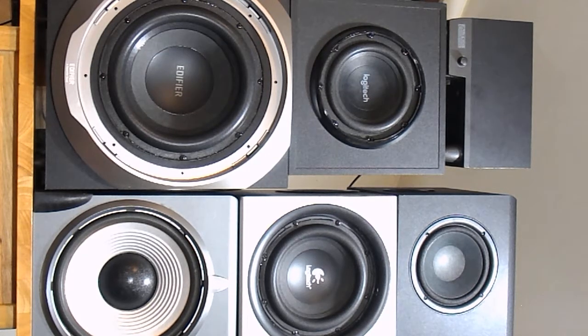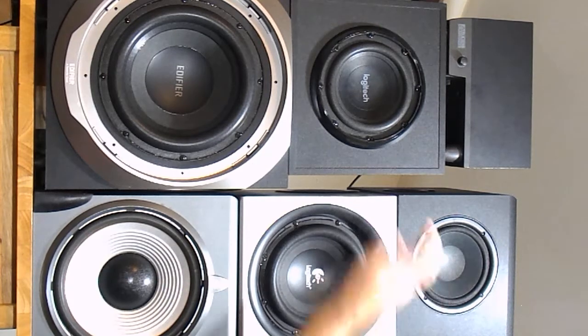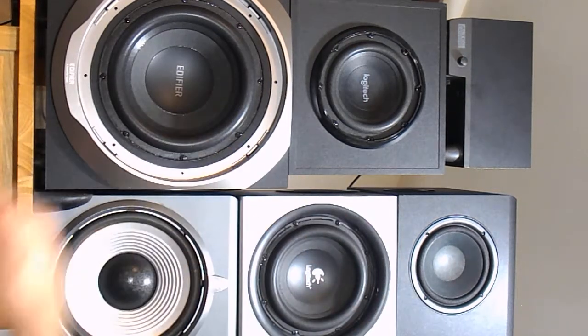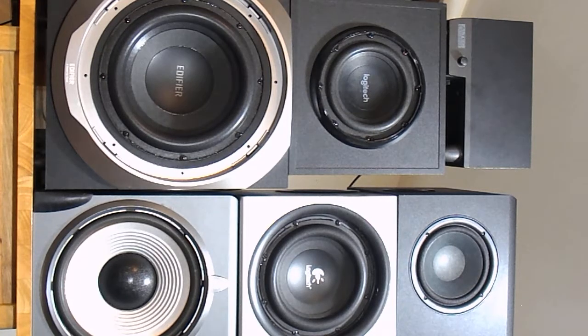They all have foam surrounds on the drivers. The Edifier S730 probably weighs less than all the others put together — that's how heavy it is. It is just ridiculous; that thing's got to weigh 50 pounds. I know the Z623 sub is 15 pounds and the Klipsch is 11. It wouldn't surprise me if the Edifier weighed 50 pounds, which is probably close to all the others combined. The 300-watt amp is also part of the reason why it's so heavy.